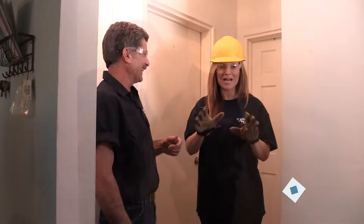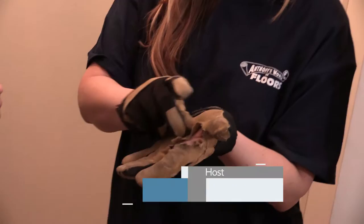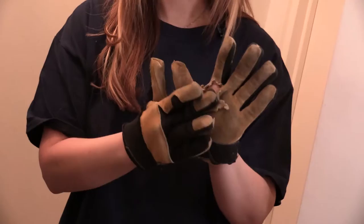Bobby over here was wearing these gloves and I didn't have gloves, so he gave me his. They're only two days old — and you can see how hard this man works for Anthony's Flooring.